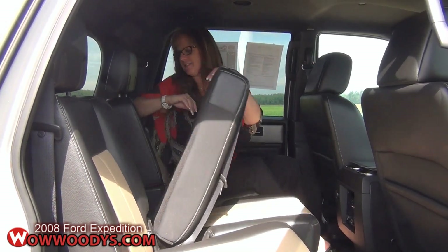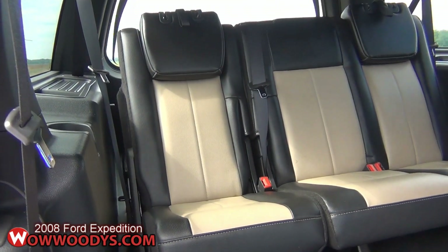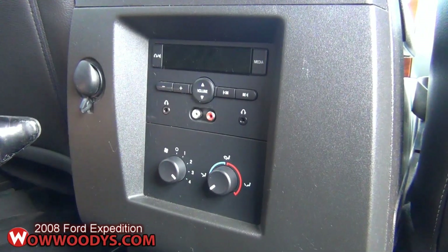Check out the back seat — third row — lots of space, lots of leg room back there too. It also comes equipped with AV inputs here, so you could easily add a rear DVD system.